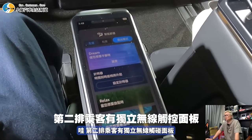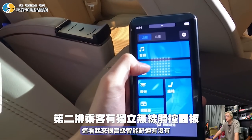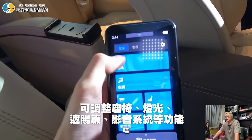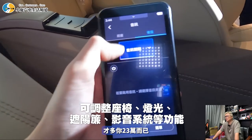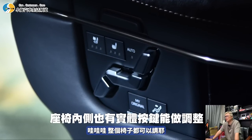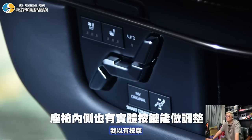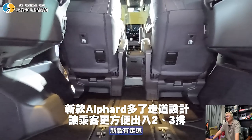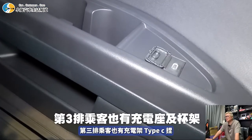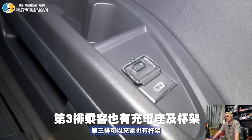第二排乘客有獨立無線觸控面板，空調遙控器可以拔起來無線使用。整個椅子都可以調整，有通風也有加熱功能。第二三排椅子可以掀起，第三排也有Type-C充電和杯架，右後方還有一個電源插座。